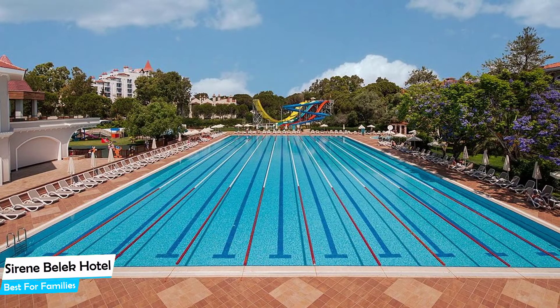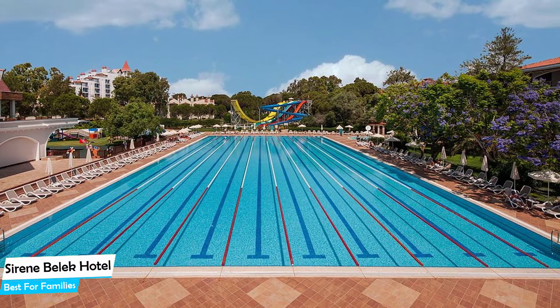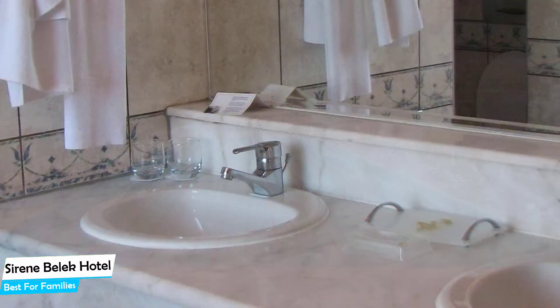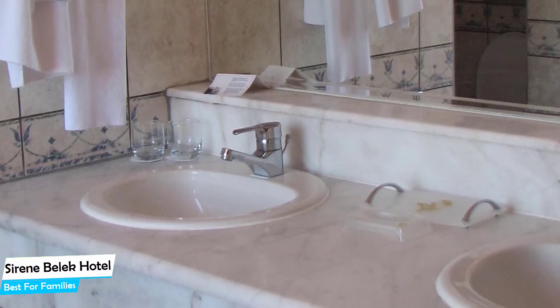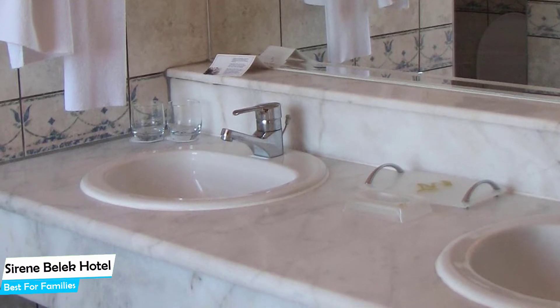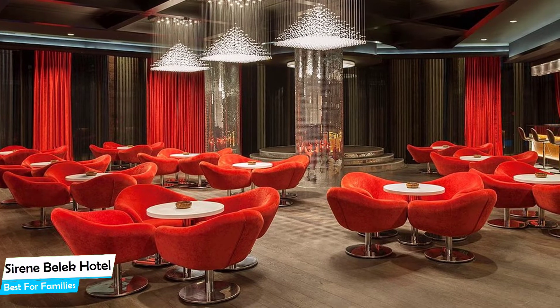Nearby attractions include the Land of Legends Theme Park at 1.2 miles, Bilek Town Mosque at 3.5 miles, and the Land of Legends Shopping Avenue at 2.4 miles. Among other things, the hotel offers its guests free parking, free high-speed internet, pool, fitness center with gym/workout room, free breakfast, beach, babysitting, game room, and more.